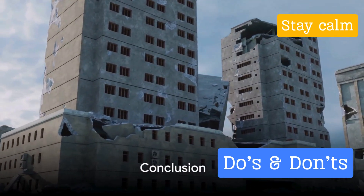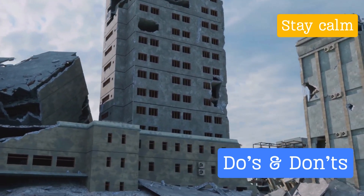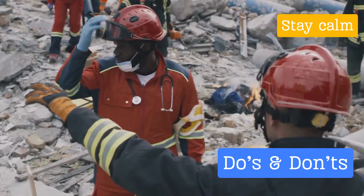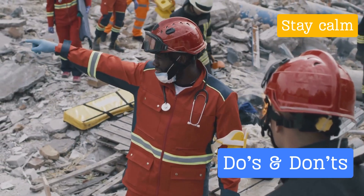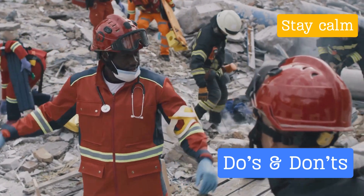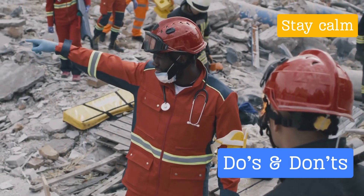Earthquakes can be frightening, but with the right knowledge you can increase your chances of staying safe. Remember to drop, cover, and hold on; stay indoors and remain calm; check for hazards; listen for updates; and help others if it's safe. Avoid panicking, using elevators, standing in doorways, running outside, and ignoring aftershocks. Staying calm and making informed decisions can significantly increase your safety.